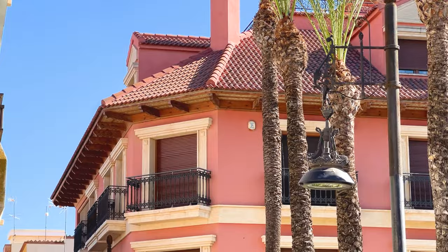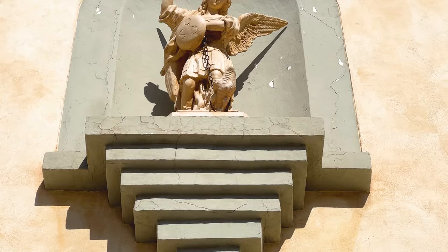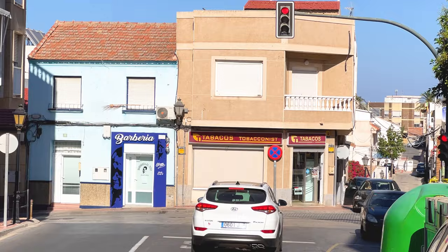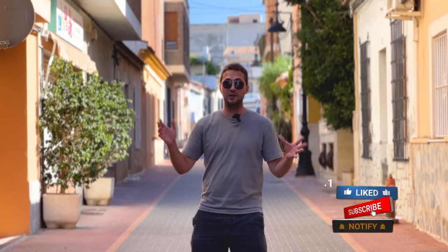A lot of people ask what kind of area they can buy in where there are not so many tourists — San Miguel de Salinas is a very good option if you want to invest somewhere not as overcrowded as Torrevieja. Very beautiful streets, a very nice main plaza, and we have everything here: bakeries, different restaurants, typical Spanish tapas bars, and all the amenities you need for a small town — only 10 minutes away by car from the sea.